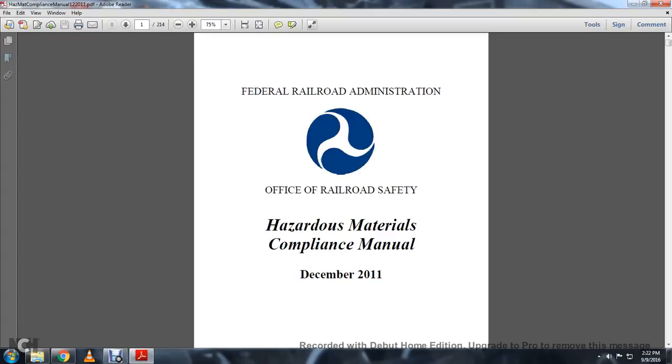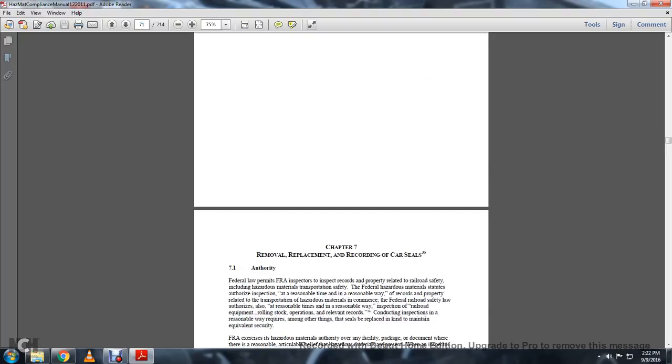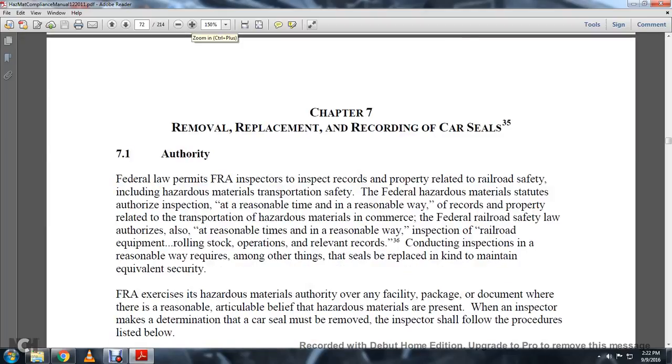The Federal Railroad Administration offers the Railroad Safety Hazardous Material Compliance Manual, December 2011. Chapter 7: Removal, Replacement, and Recording of Car Seals.